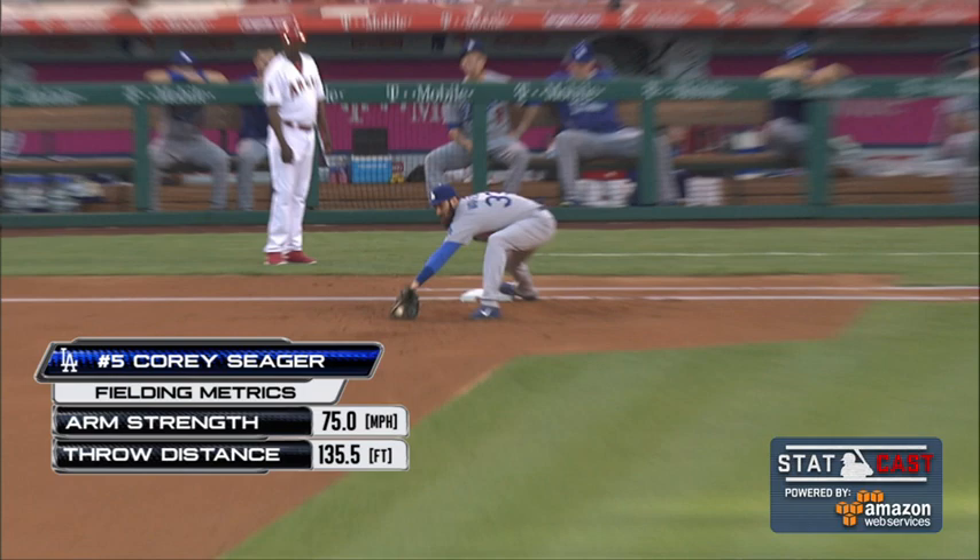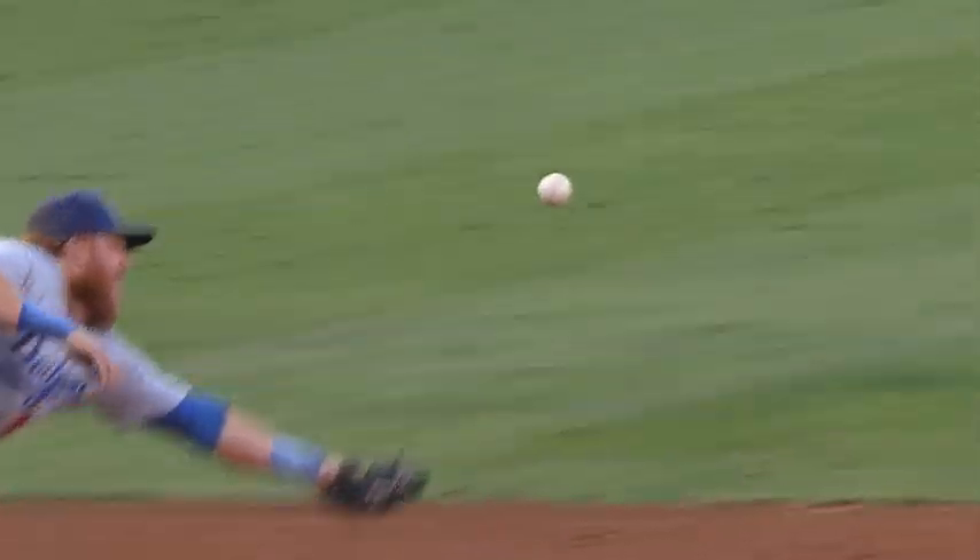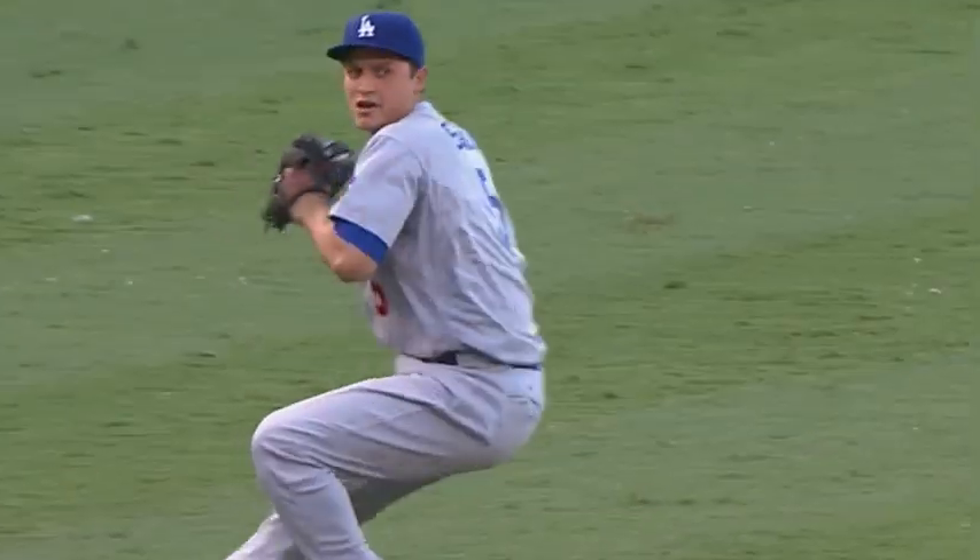Backhanded, set and fired — a great play by the kid shortstop, and the Angels go one-two-three. At the end of an inning, no score.